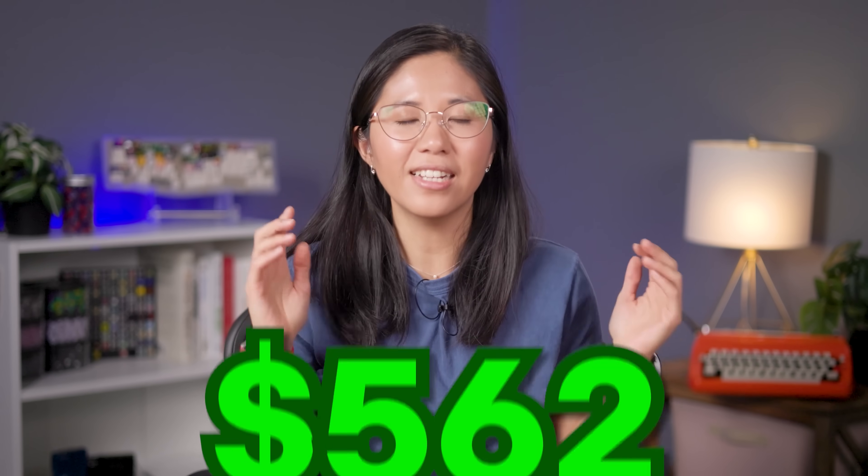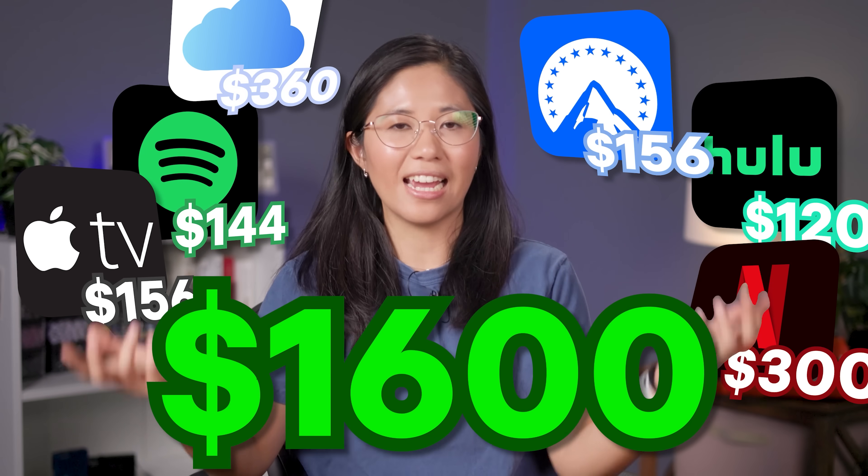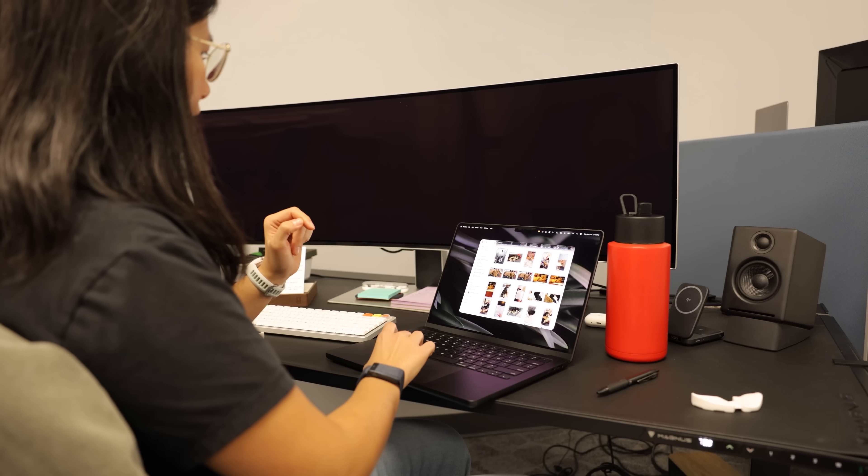I'm tired of paying $1,600 a year for all my subscriptions. It's getting out of hand. Today I'm saying no more. I'm replacing every single one of them, and the secret is I'm trying to do it for less than $100.